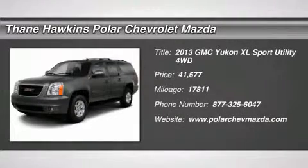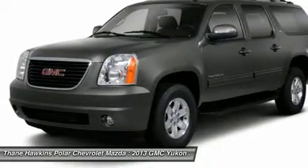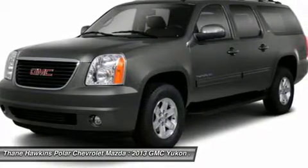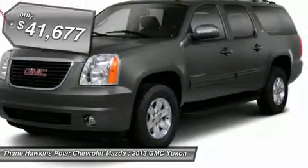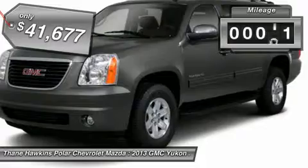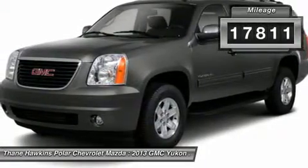The 2013 GMC Yukon XL. The GMC Yukon XL is a great choice for families who need a full-size SUV with maximum seating. The looks don't hurt either, and it is priced below $45,000. This vehicle has less than 20,000 miles.